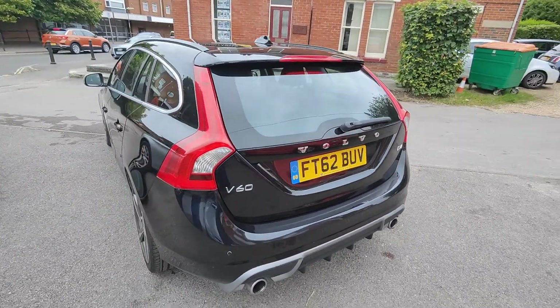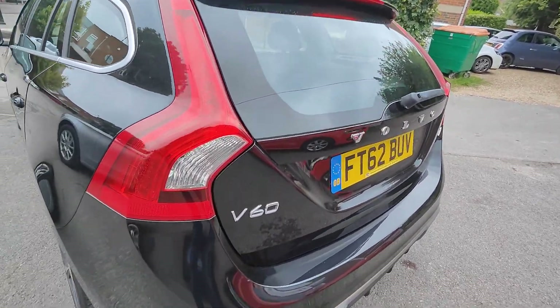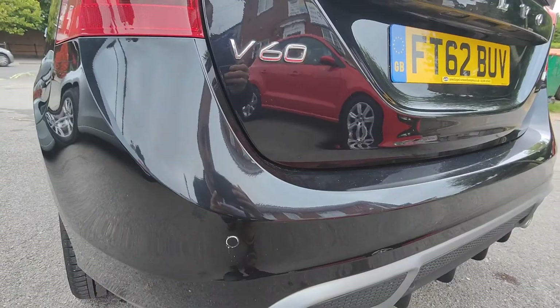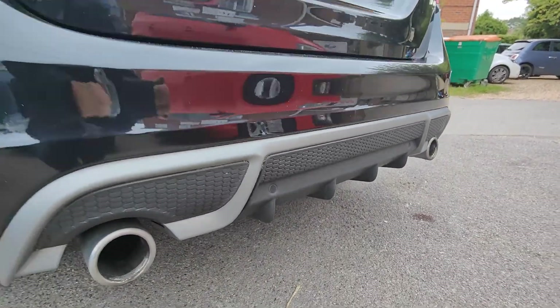At the back at the top we feature the colour-coded boot spoiler. Coming down to the reversing sensors set neatly into the bumper, and then topped off with the twin exhaust and the sports-style diffuser.